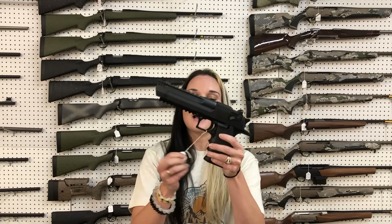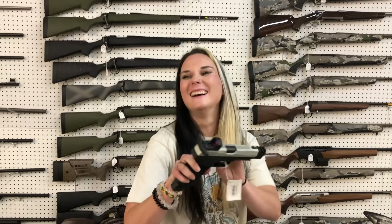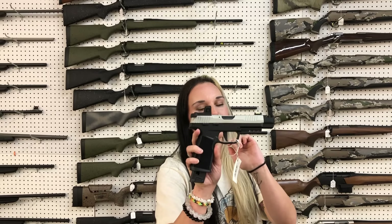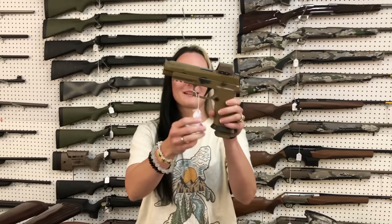Magnum Research Desert Eagle 50AE, $1,915. SIG P322 — this is going to be your competition series in 22 Long Rifle with the optic.